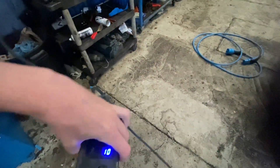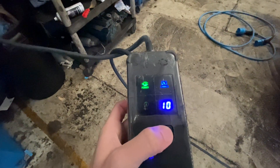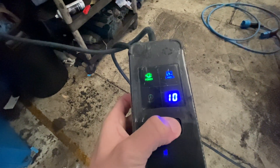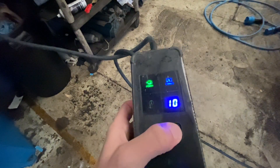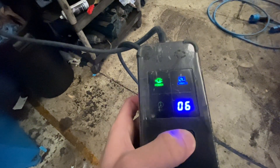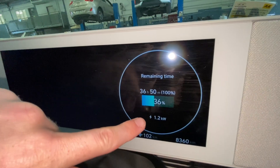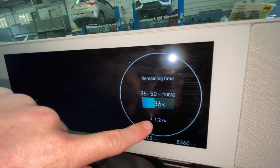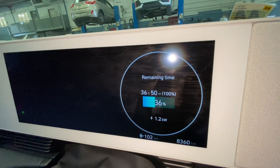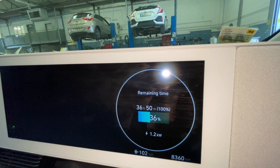At the moment this is set to 10 amps, giving the max. But they are changeable — if you go with six amps, that means this car is going to charge at a rate of approximately 1.2 kilowatts every hour. So that means every hour, 1.2 kilowatts will go into the battery. And unfortunately, that means it's going to take 37 hours.